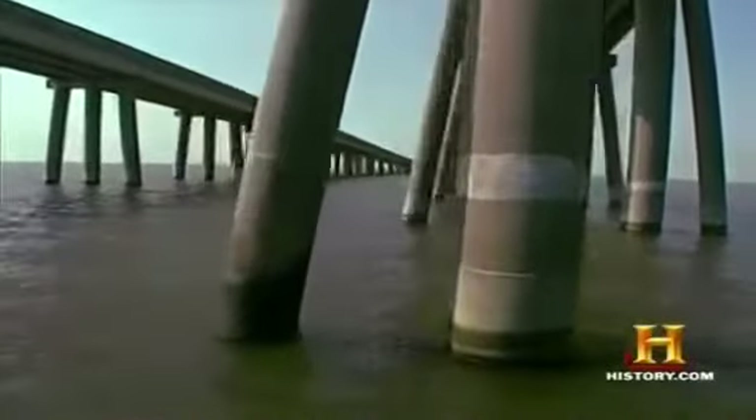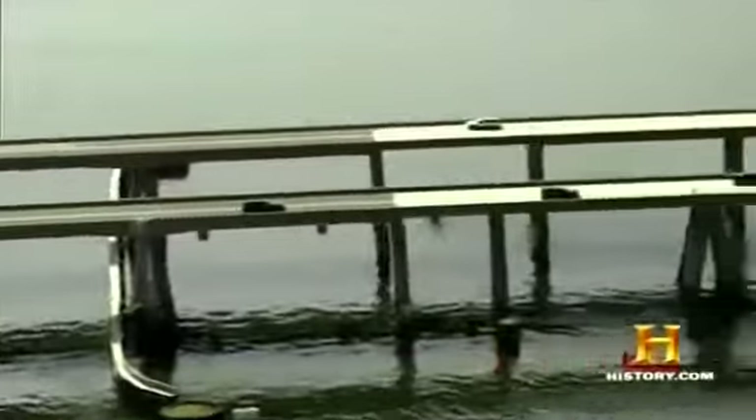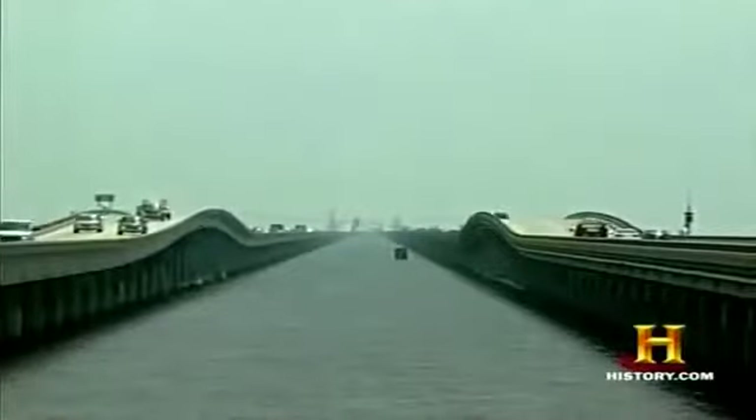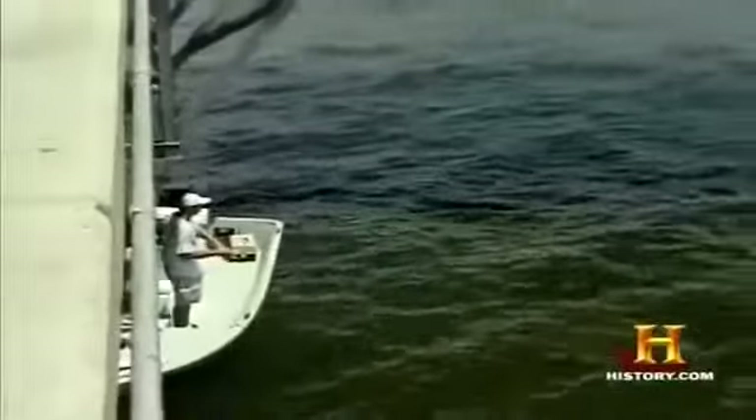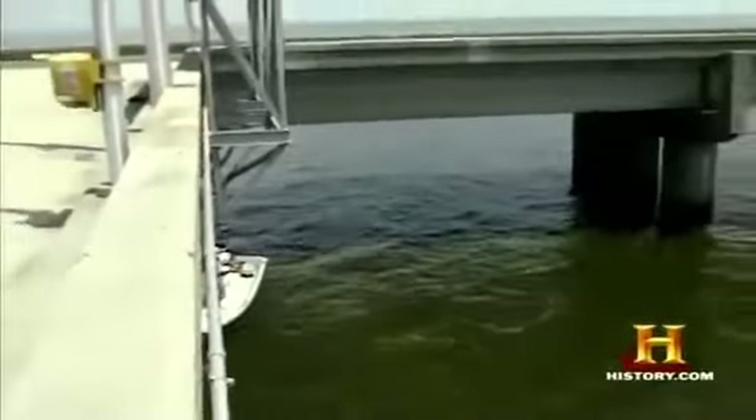Smaller boats can pass beneath two matching raised sections of the causeway called marine spans, which provide 50 feet of vertical clearance. Three sets of smaller marine humps provide 25 feet of vertical clearance. Smaller pleasure boats simply pass under the roadways, which normally have between 15 and 16 feet of vertical clearance. At its highest point, the bridge's roadway is never more than 60 feet above the water.